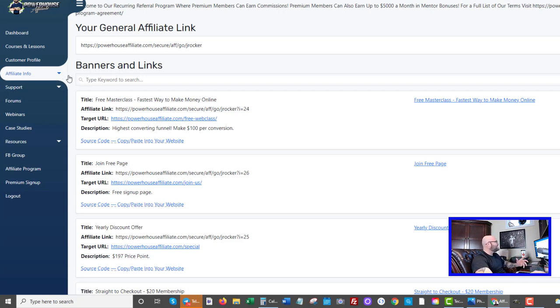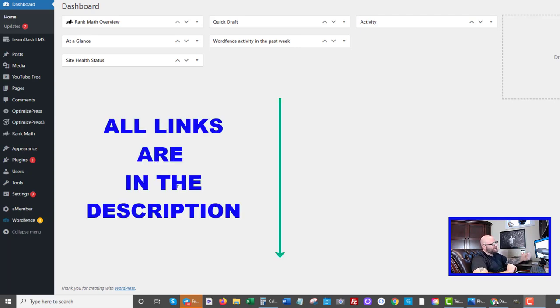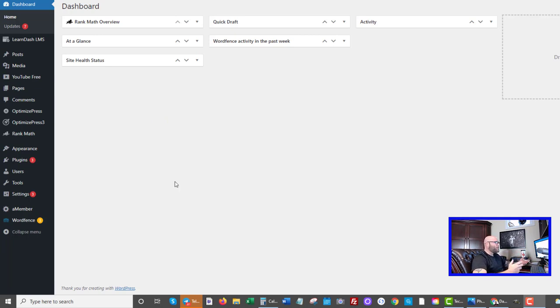The first thing we're going to need is to build what is called a squeeze page. What I use for a squeeze page is a very easy tool — WordPress and OptimizePress combined. OptimizePress is a plugin for WordPress. If you don't know how to set up WordPress or your own website, then check out powerhouseaffiliate.com/action-plan. The link is down in the description. It is a step-by-step approach to building your own site within 60 minutes.